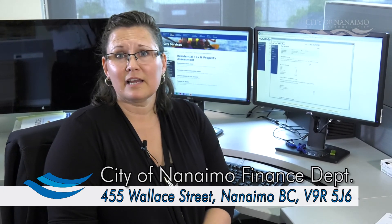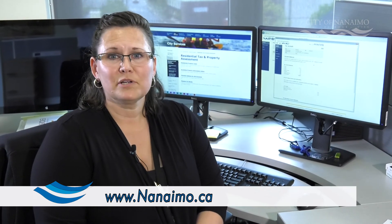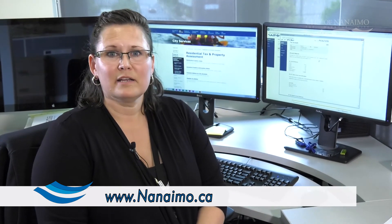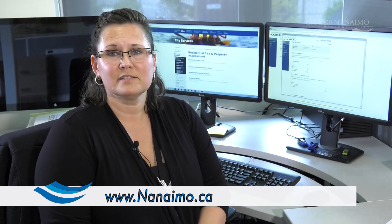Either way, those payments are getting to us at the City by the due date, so that you don't have to suffer a penalty. We really appreciate you using our online options. Visit the City of Nanaimo at www.nanaimo.ca. Thank you.